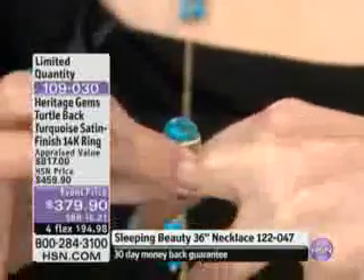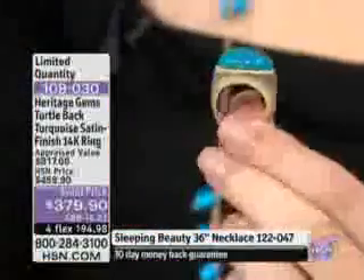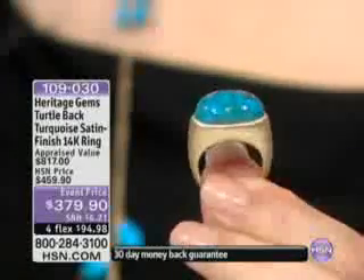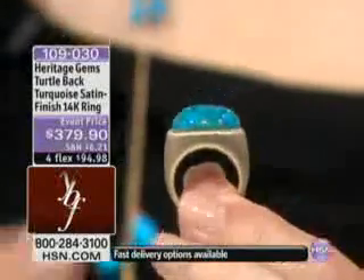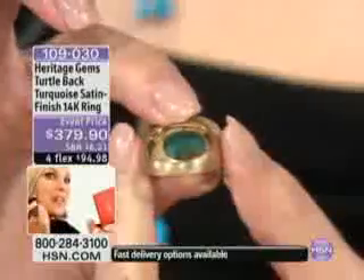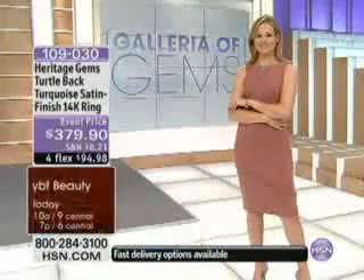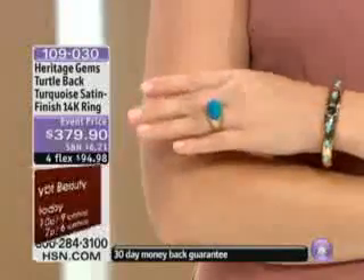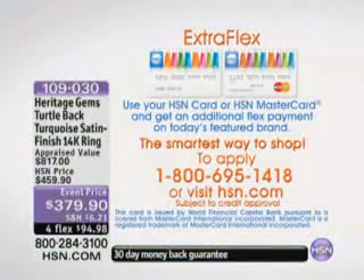It's obviously about the stone, but there is a lot of gold. That is all gold for $379.90, with flex pays of under $95. And keep in mind, if you are using that HSN card or HSN MasterCard, that's an additional flex pay — five payments — so it breaks it down even more to get it home.